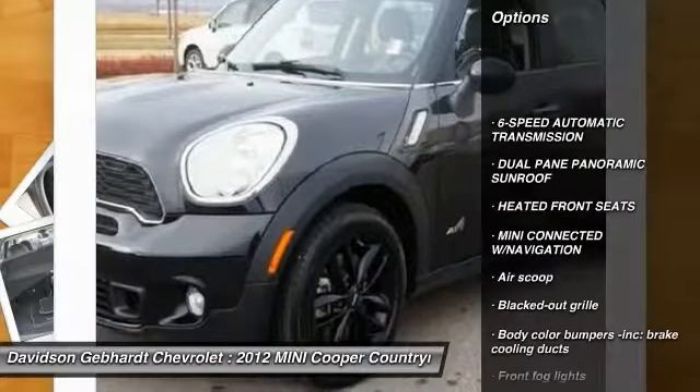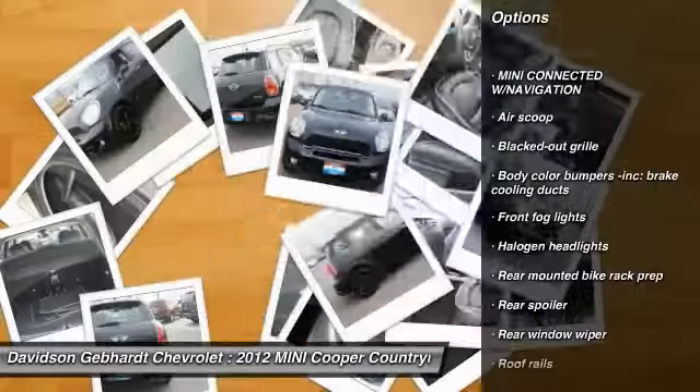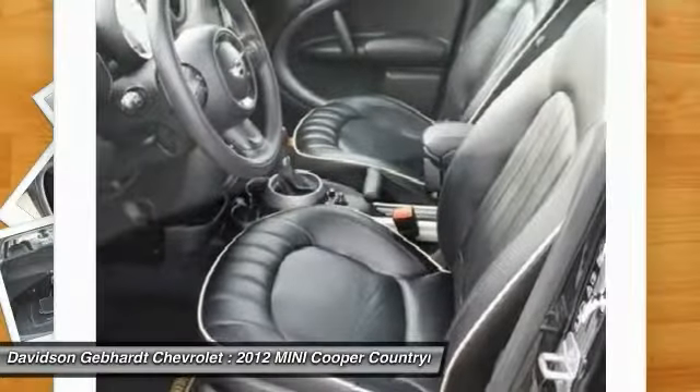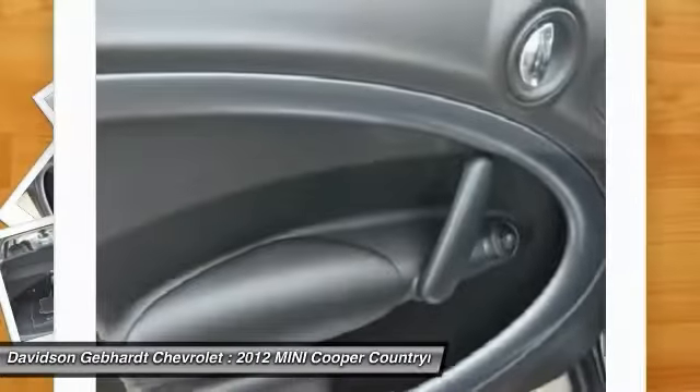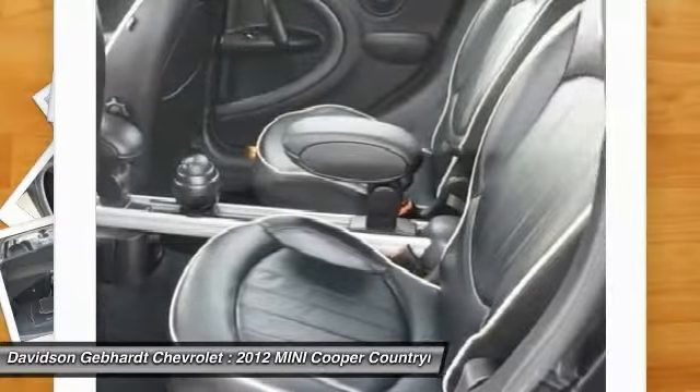All wheel drive, running boards, four wheel ABS, floor mats, six speed automatic transmission standard, heated front seats, child safety rear door locks, navigation package, fog lights, radio.